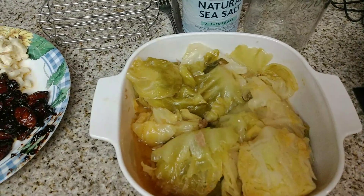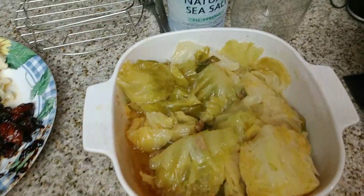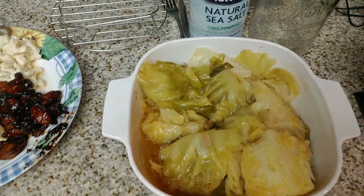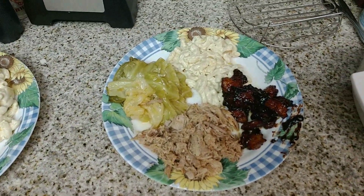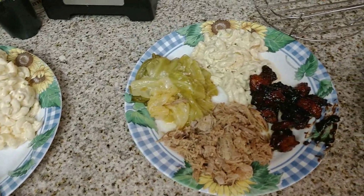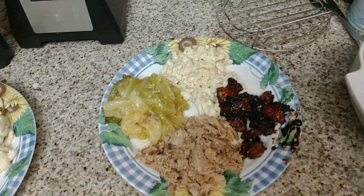It tastes more like the smoky flair, not so much pork, but it is so good. And then if you taste the pork — oh my gosh — it is so good. Not dry, got plenty of juice in it. Oh my gosh.